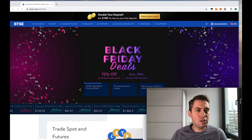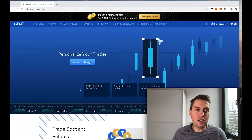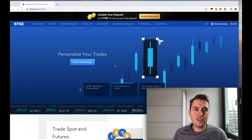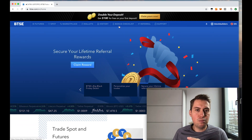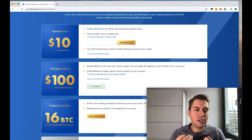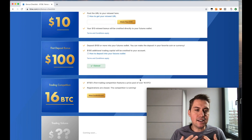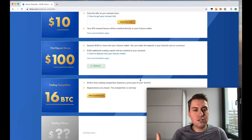Once you have opened an account on Betsy, you can actually get some extra money. They have something called a bonus checklist. You can see that you get $10 US dollars for free if you retweet something on Twitter, and you can get another $100 US dollars on your first deposit. If you deposit $100 USD or Bitcoin worth $100 in your futures wallet, you get another $100 for free.